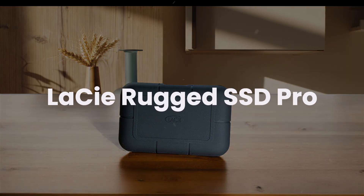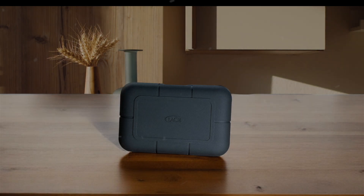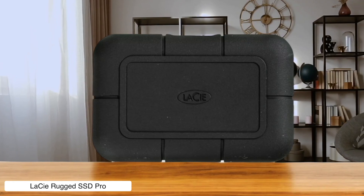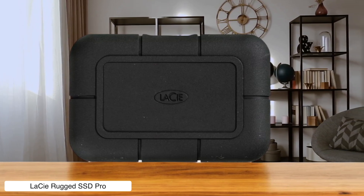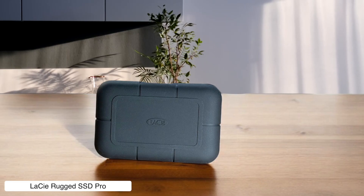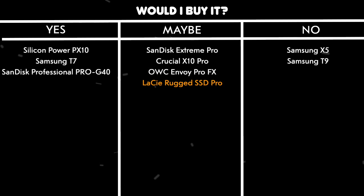Lacy Rugged SSD Pro. This drive is the Chuck Norris of SSDs — IP67 rated, crush-proof, and ready to handle your worst clumsy moments. But its price tag might crush your soul instead. Plus, the lack of hardware encryption feels like a missed opportunity for something this pro. Would I buy it? Maybe. If you need extreme durability and speed for massive files, go for it — but only if someone else is paying.